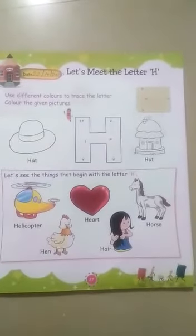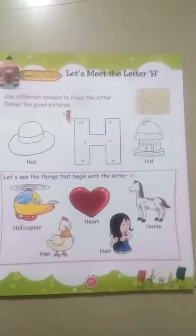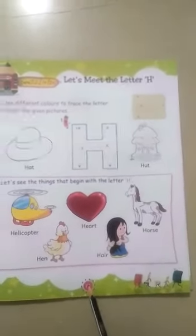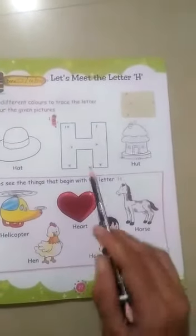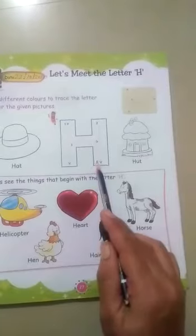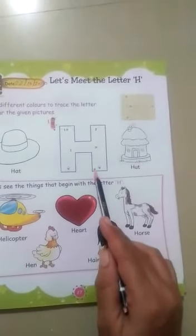Today is date 22 October 2020, page number 27. Letter H. H says H.